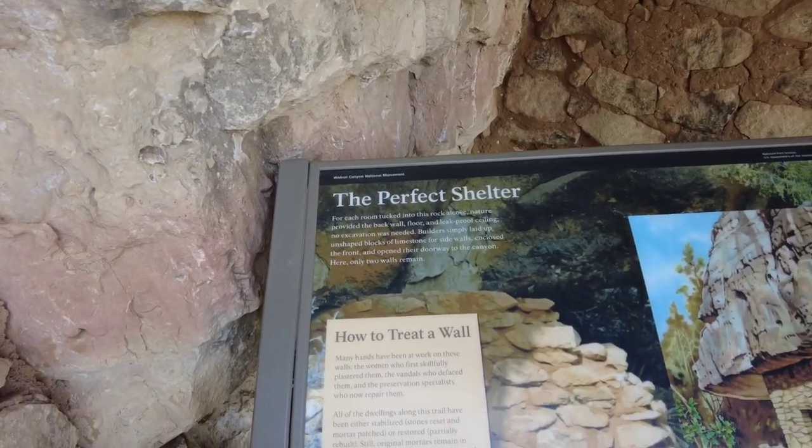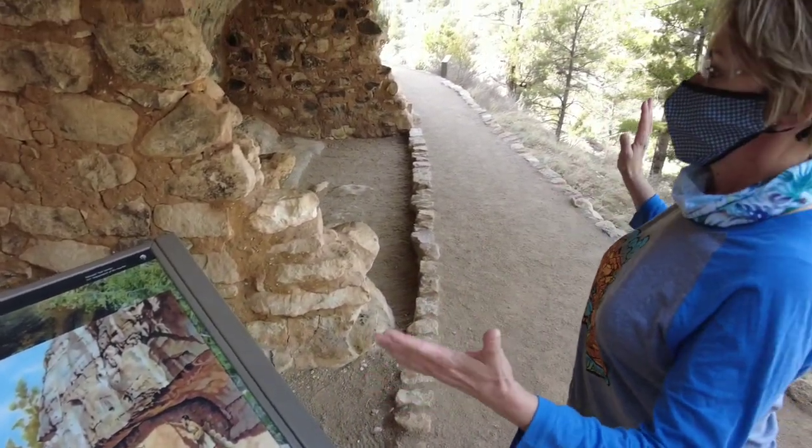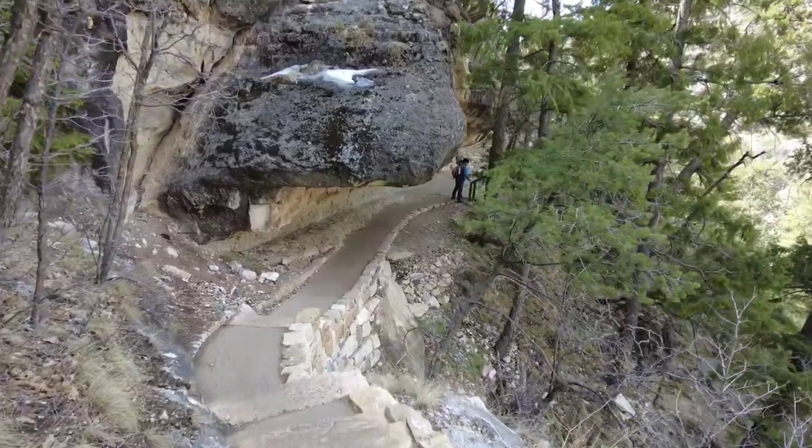Perfect shelter, I guess. It provided a leak-proof ceiling. No doubt. And so they just built the limestone around to make the structure. Probably had paths that went down to the bottom in little places like this.